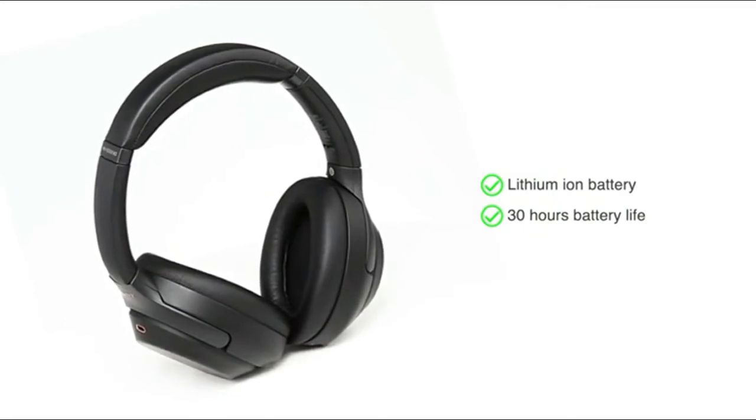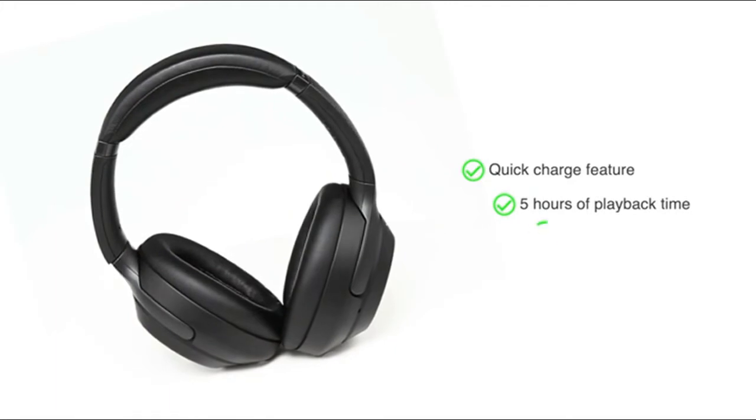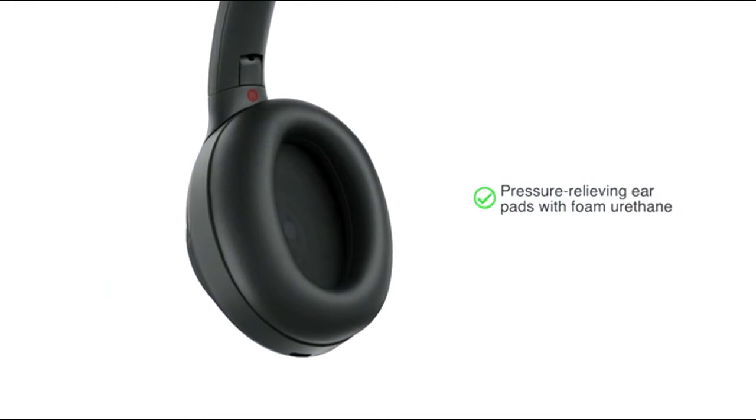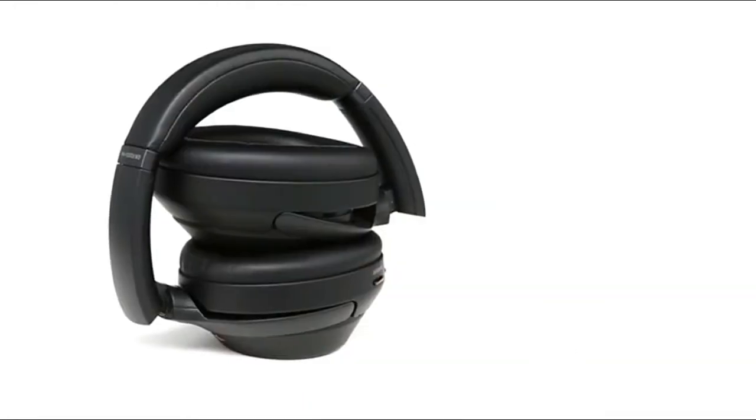You'll have enough power even for long trips away. With the quick charge feature, you'll get 5 hours of playback time on just 10 minutes of charge. The super soft, pressure-relieving foam urethane ear pads provide a stable and comfortable fit for all-day use.